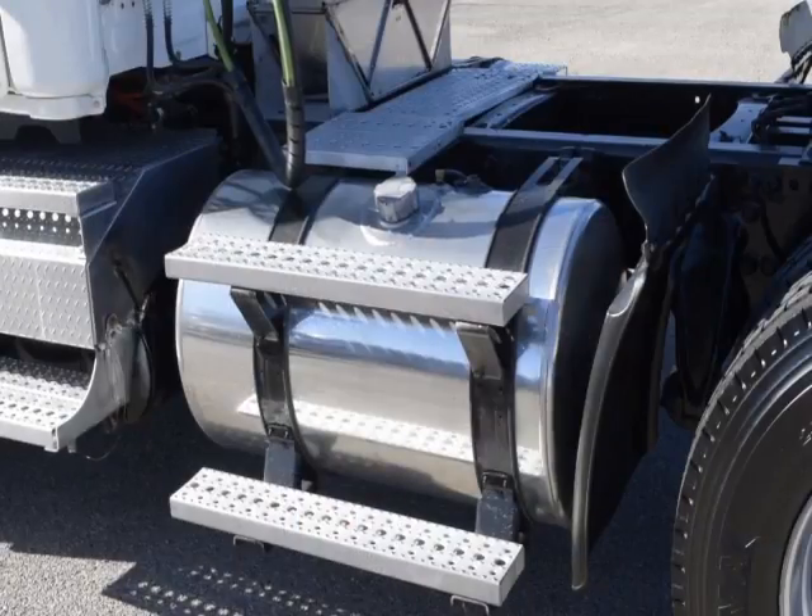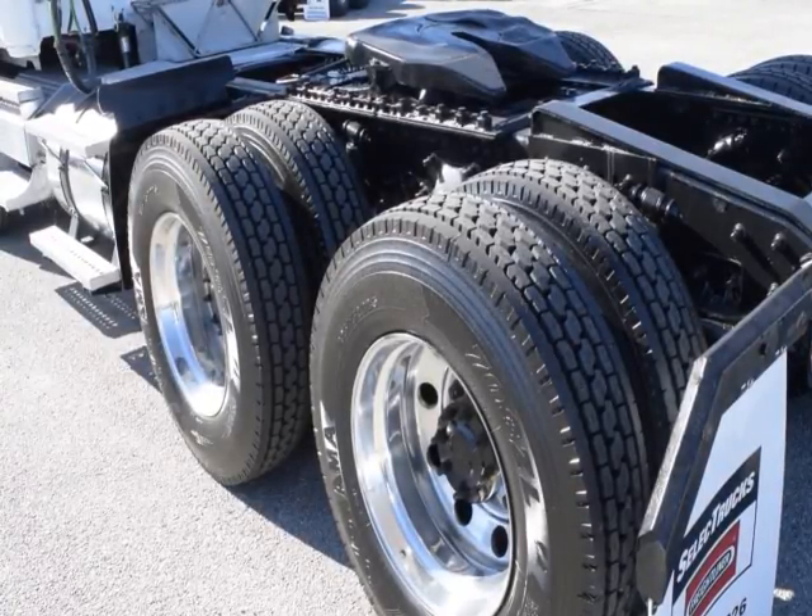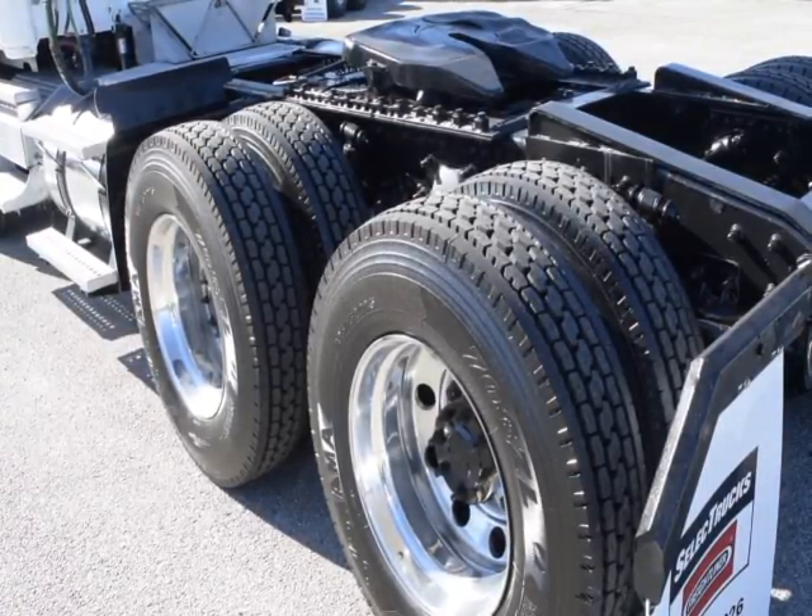Additional features include an air slide fifth wheel, 150-gallon fuel capacity, jake brake, and 10 brand-new virgin 22.5-inch tires.